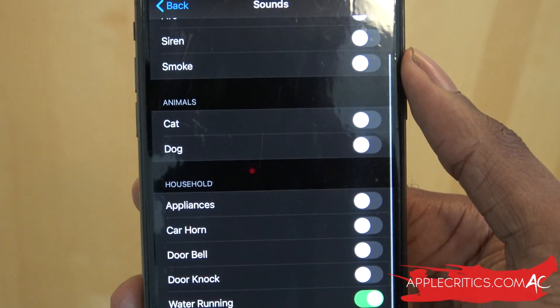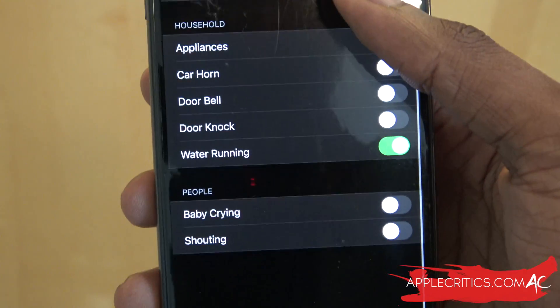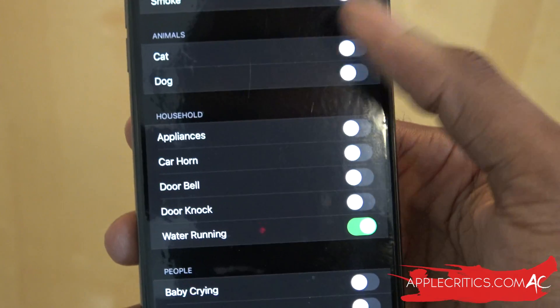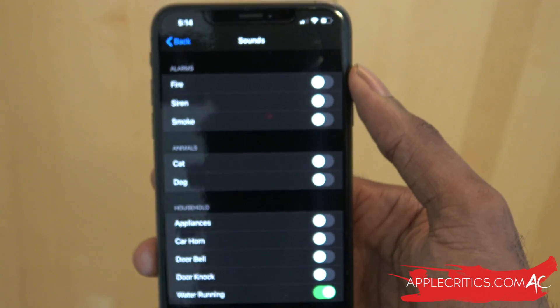You can recognize a dog sound, and also household sounds like appliances, car horn, doorbell, door knock, water running, baby crying, and shouting. Through on-device recognition, your device will automatically recognize these sounds and then notify you.